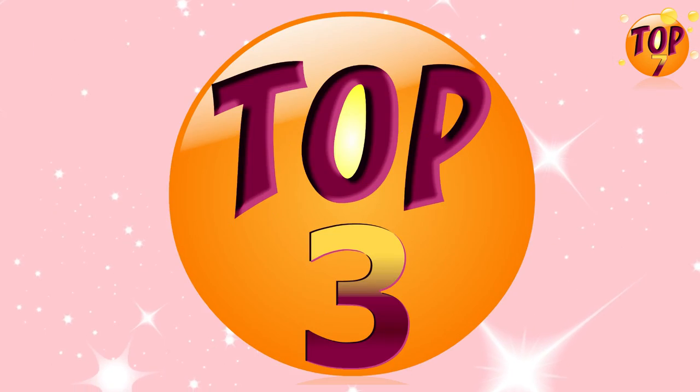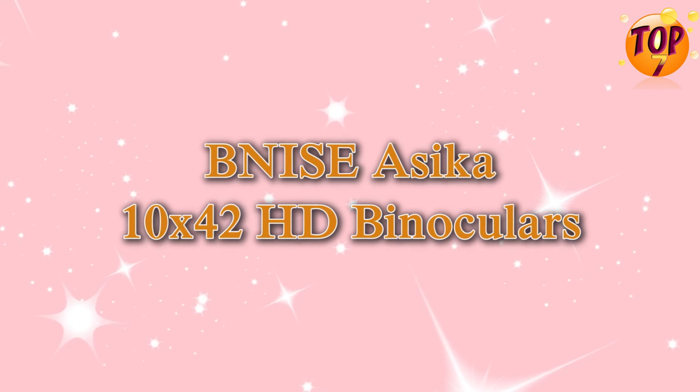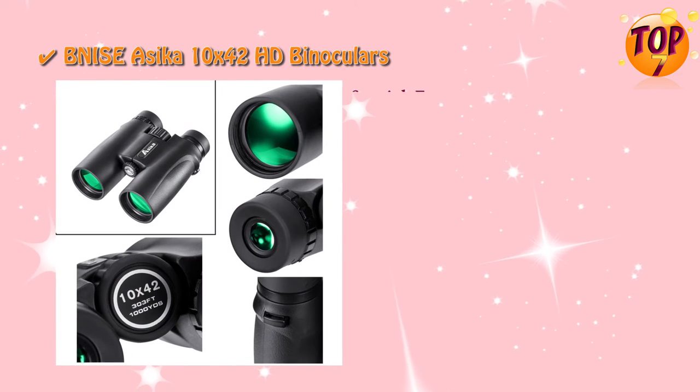Top 3: Vneza Succa 10x42 HD Binoculars. Special Features.